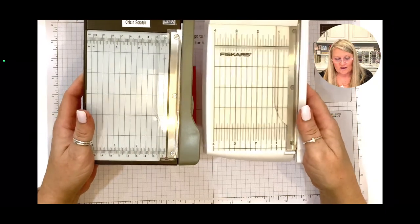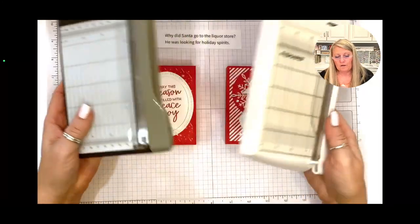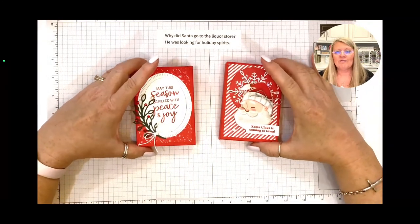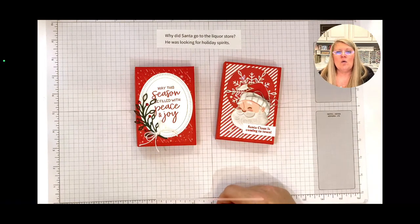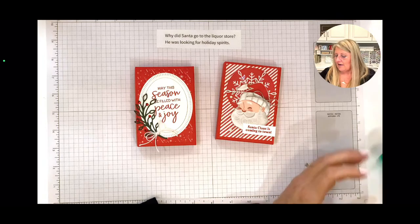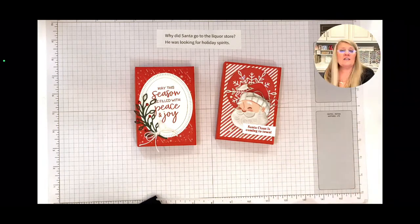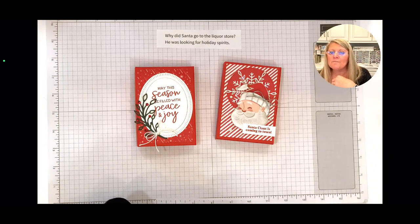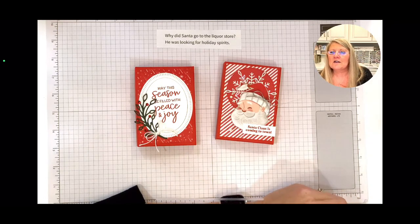I wish Stampin' Up would bring back the little teeny tiny trimmer. In the meantime, those who don't have it can get the Fiskars one — they actually work the same way; the handle's just a little bigger. I really do use it every single day. I just looked up and saw two thumbs down — I wonder what I did wrong. You can't please everyone.